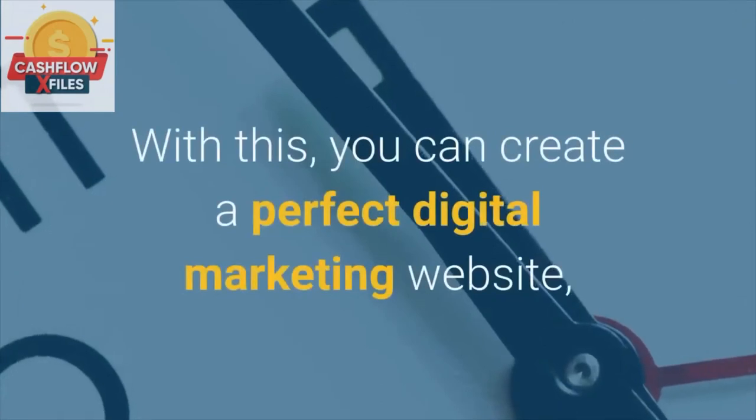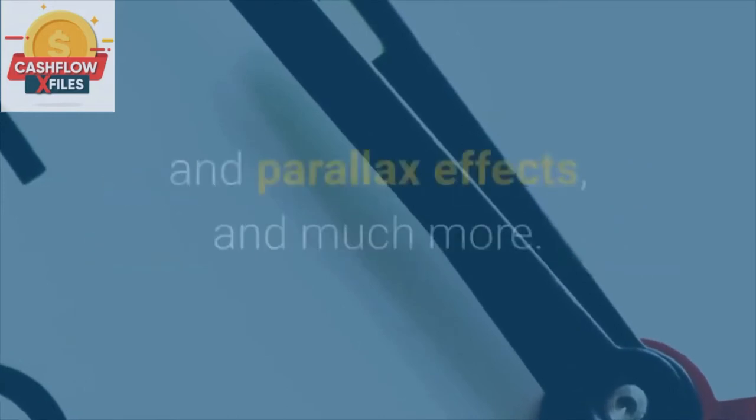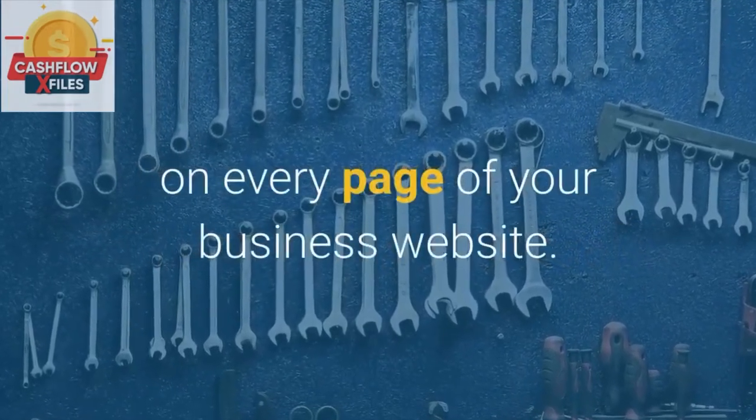With this, you can create a perfect digital marketing website which will have countdown timers, animations, scrolling and parallax effects, and much more. Using this tool you can also optimize the search tools on every page of your business website.